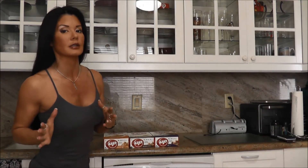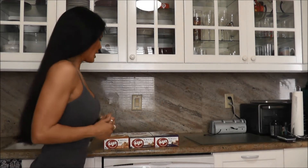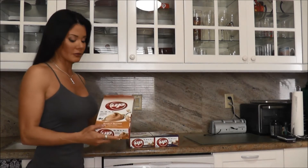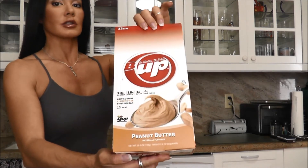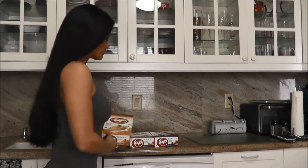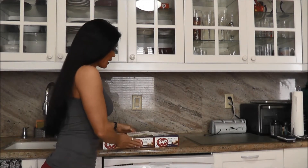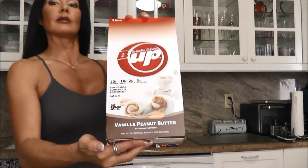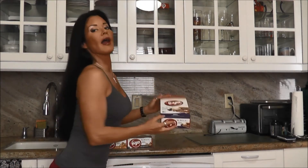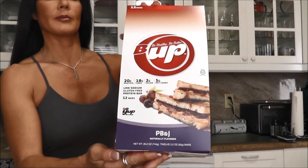Then in their absolute brilliance, they decided that they were going to do a peanut butter series. So they have three peanut butter based flavors: there is just plain old peanut butter — there's nothing plain about this — there's vanilla peanut butter, and there is PB&J.